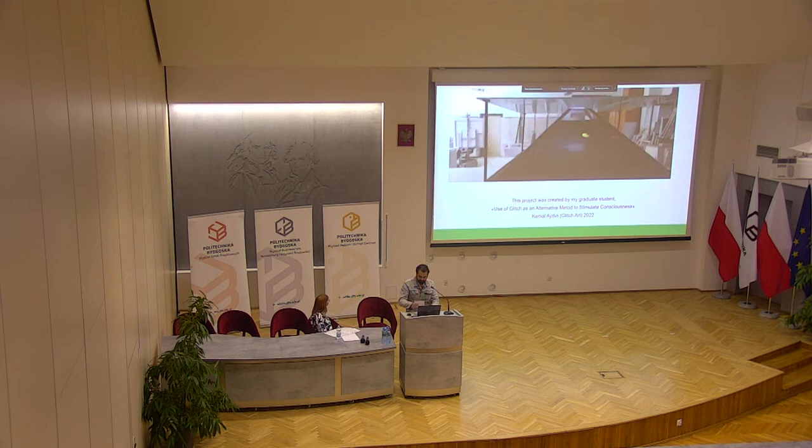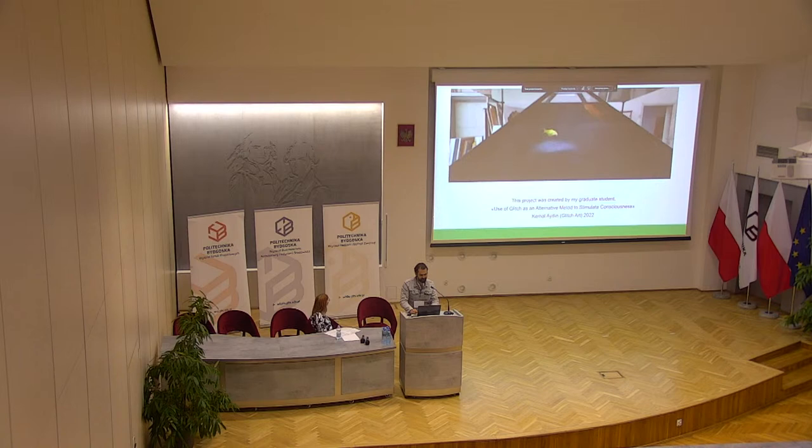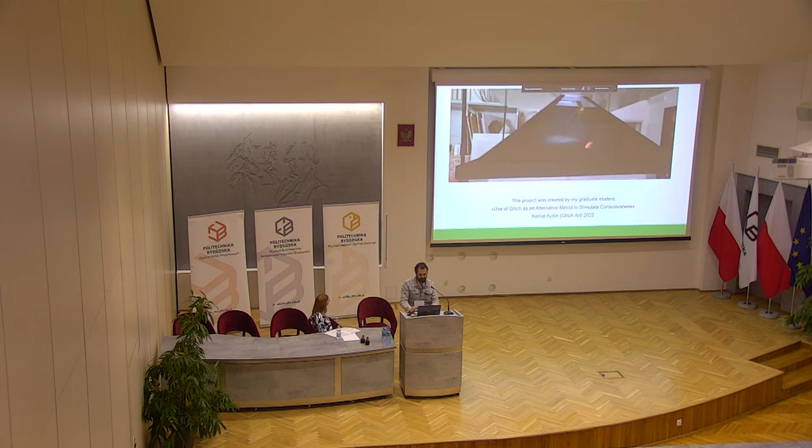The project was created by my graduate students. The glitch is an alternative method to stimulate conscious sensation.